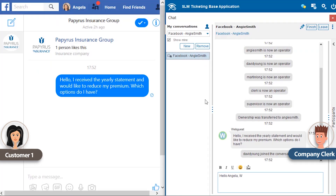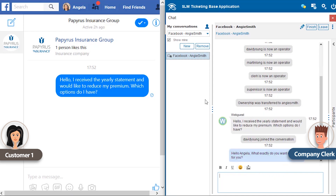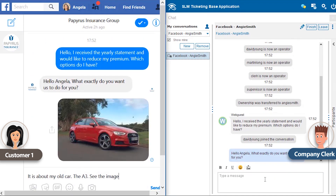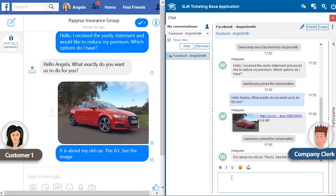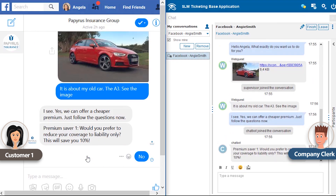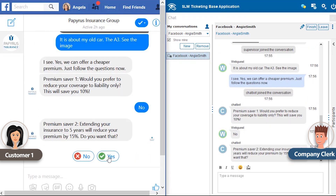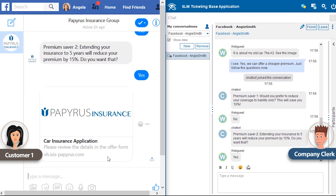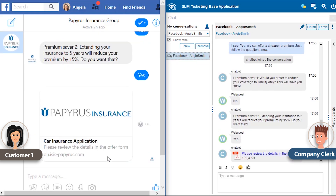A clerk joins the conversation and later starts a chat bot from a list of available scripted bots, which offers Angela several saving options. Based on her choices, she immediately gets an offer in Facebook Messenger. The offer is also sent to her via email.